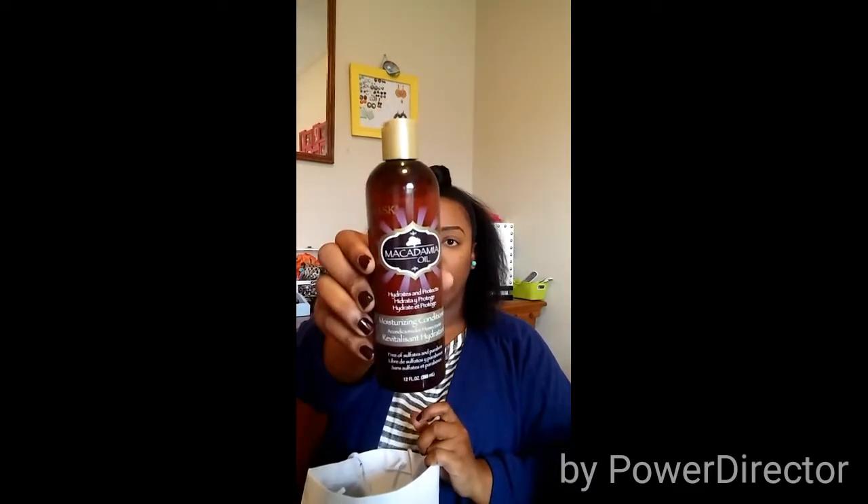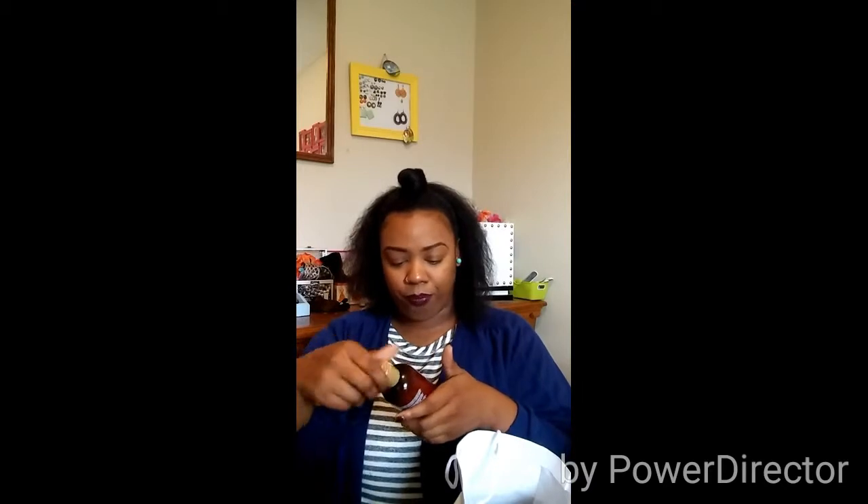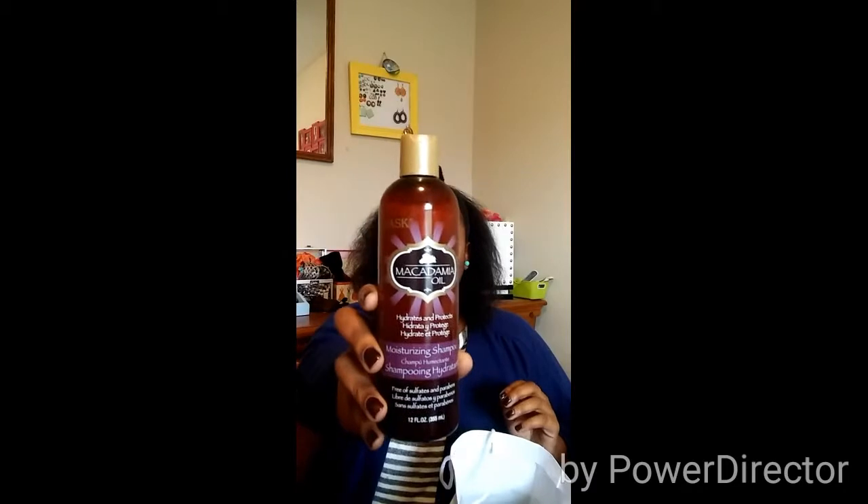So first up I have the Hask Macadamia Oil Moisturizing Conditioner. I've heard a few things about this — I've never tried it. I'm definitely excited. I saw this on the flyer promo for it so I was very hyped to get it. It smells really sweet, kind of like cookies, which I guess with macadamia oil — hello! So this runs about $6. Inside I also have the matching Moisturizing Shampoo to go with it, also runs for about $6.